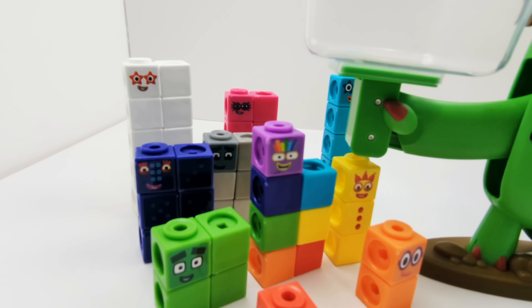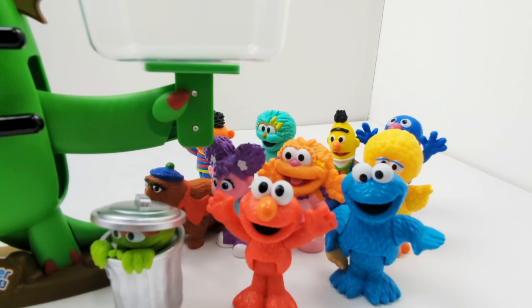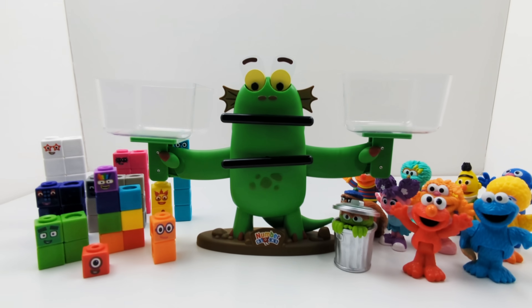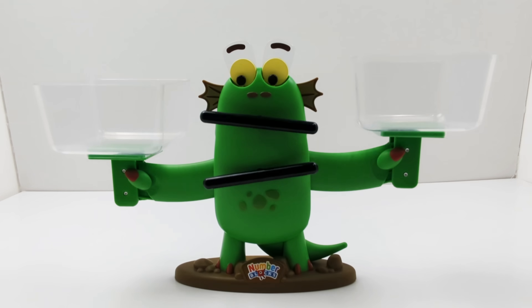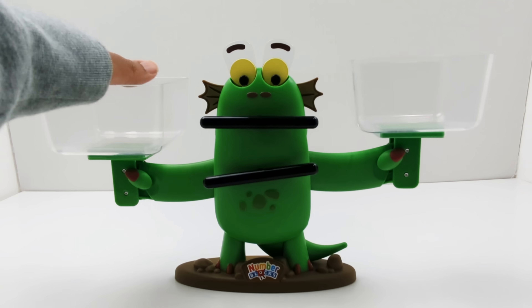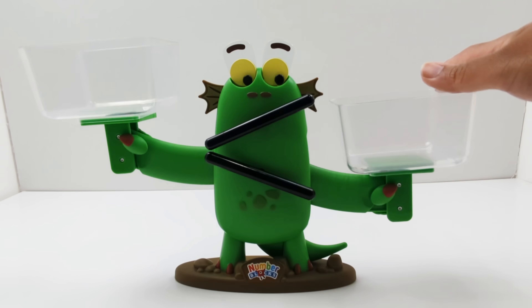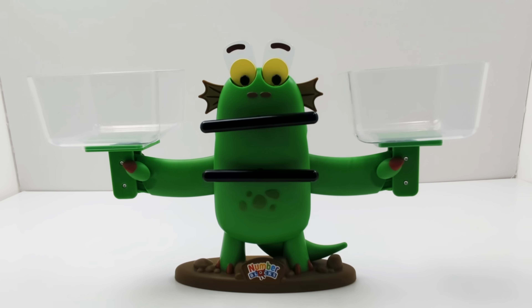Hey activity learners! Today we are going to use a scale to see which number blocks and Sesame Street friends are heavier. This is Bloxy, a balancing scale. Bloxy's mouth and eyes will move toward the object to let us know which one is heavier. Some friends that we will be testing today may even weigh the same. Let's get started.